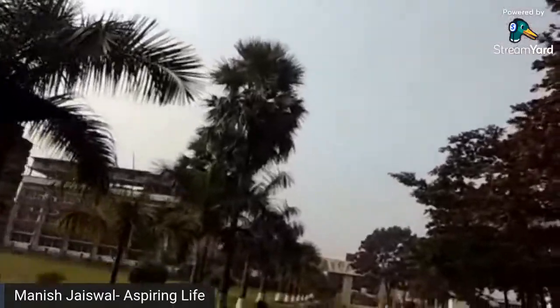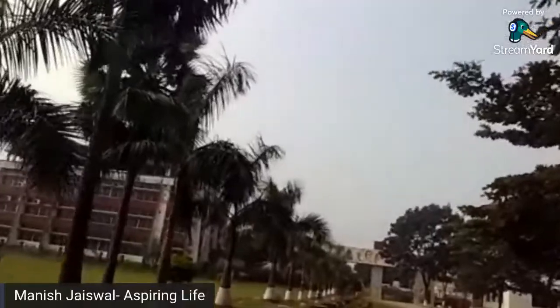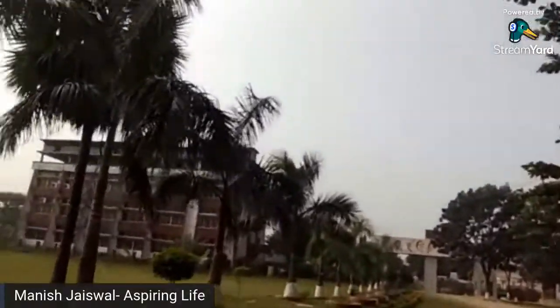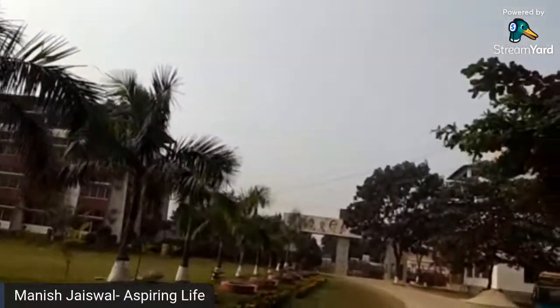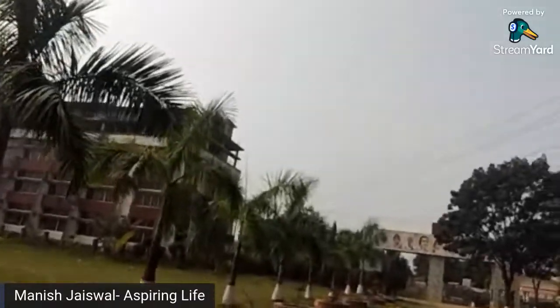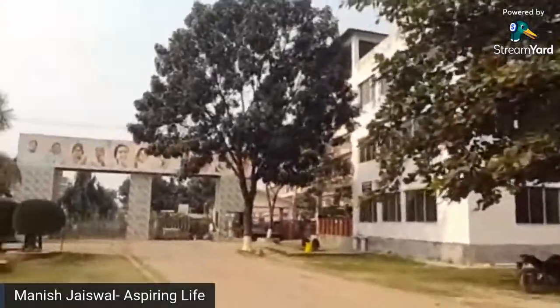Here is a nursing college on campus. For MBBS, the first professional subjects are Anatomy, Physiology, and Biochemistry. For the second, third, and fourth professional years, they have a hospital building with 250 dialysis units. I went to the hospital in the morning but didn't make a video because it was very crowded and I thought it would not be safe due to COVID-19, so I avoided going to the hospital. I will show you in the next video.